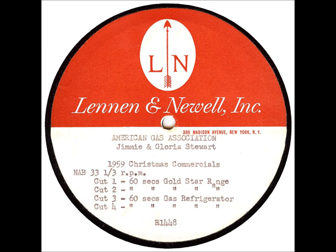In their home in Southern California, here are Gloria and James Stewart. Hi there. Hello. You know, I've just made an amazing discovery. I'm a pretty good cook.